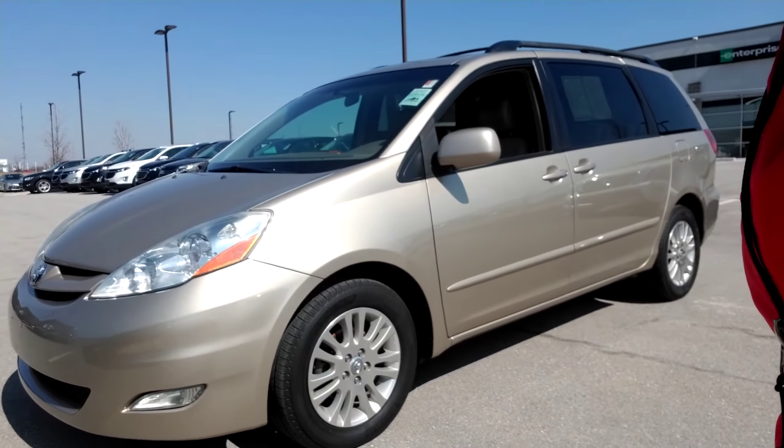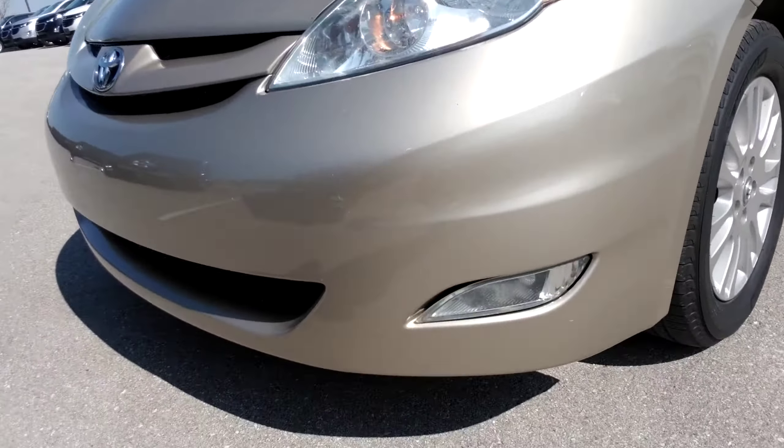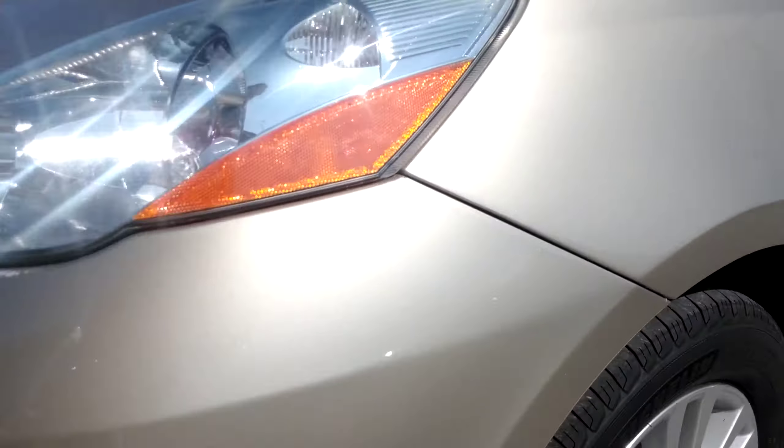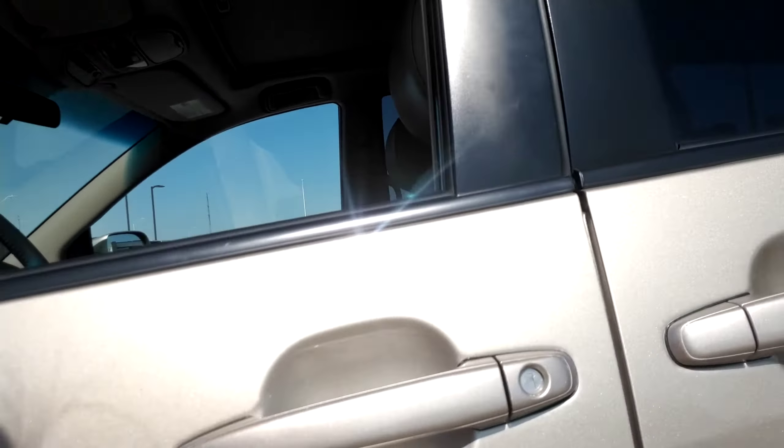Alright Clyde, first things first — this is that 2009 Toyota Sienna XLE that you requested information on. As you can see, it is equipped with fog lights. Looks like there's still some really great tire tread — it looks like it might have had some brand new tires put on.